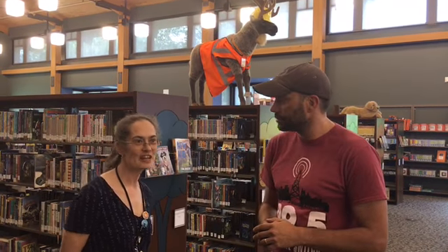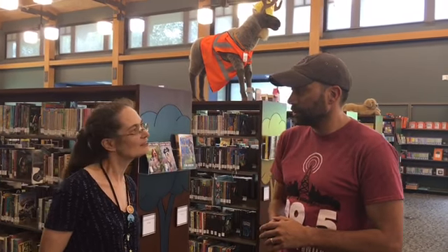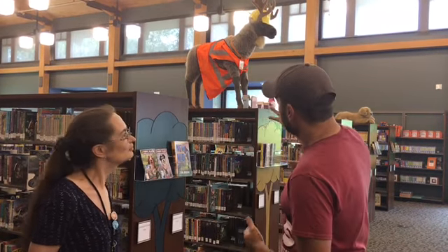They change his outfit depending on what's going on — he'll dress up for Halloween, March Madness, and Christmas, so the kids get to have fun with that. The kids named him; they thought he was a reindeer, which is why they called him Rudolph — Rudy. But he's actually a moose.